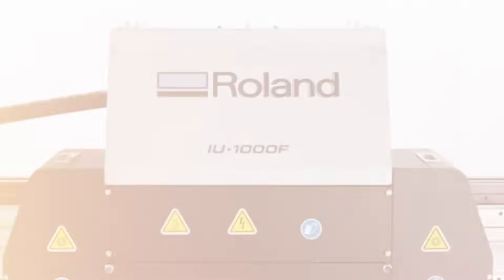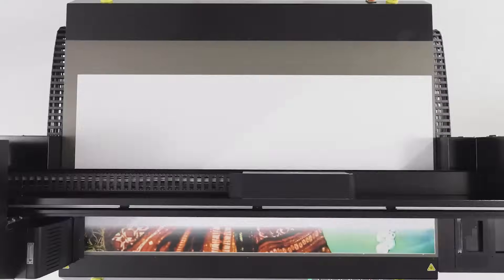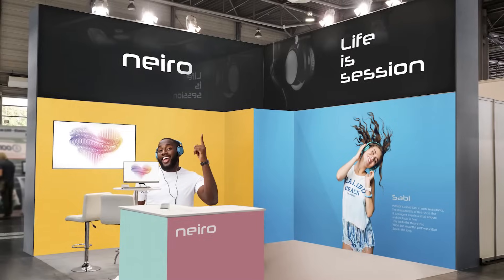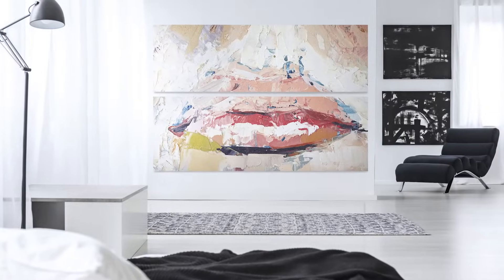The Roland DG IU-1000F is the ultimate in high production flatbed UV printing. It can produce a host of profitable applications including signs, exhibition graphics, interior decor, backlit displays and canvas wall art.